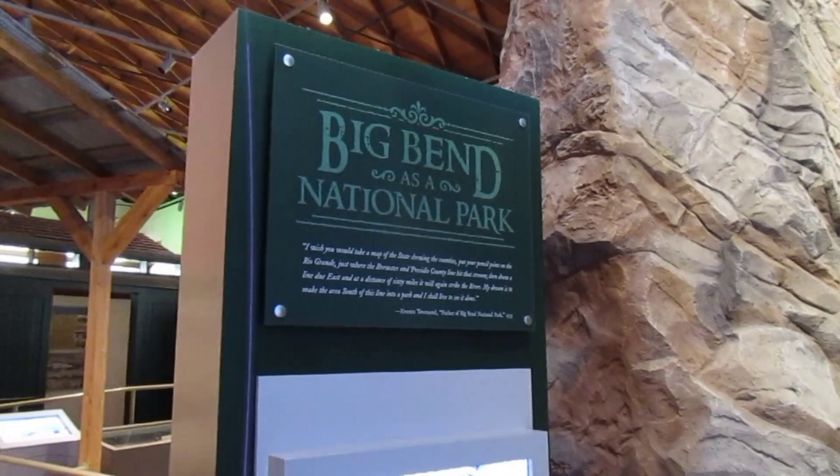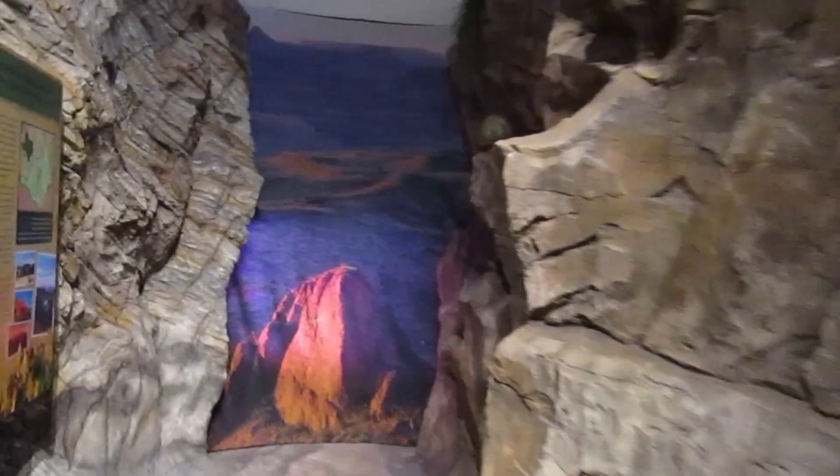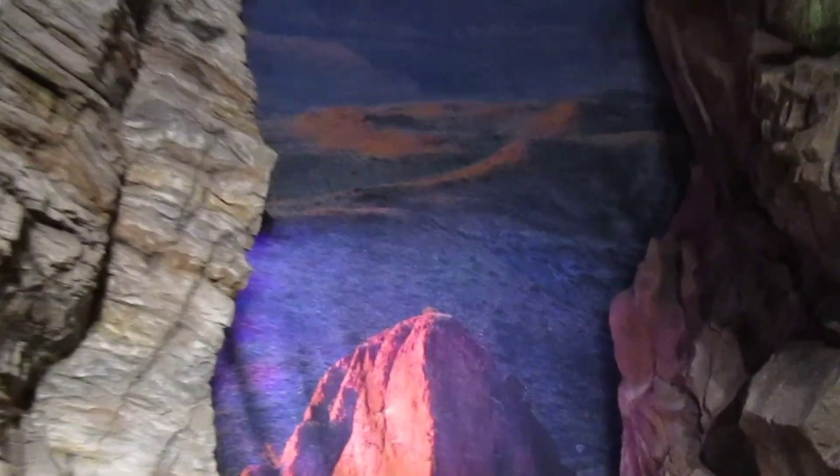Of course Big Bend National Park. This is cool — it's like you're hiking up the mountain here, and this amazing view that you get at the end.